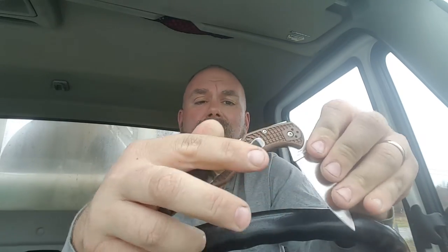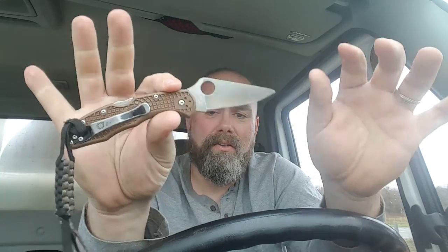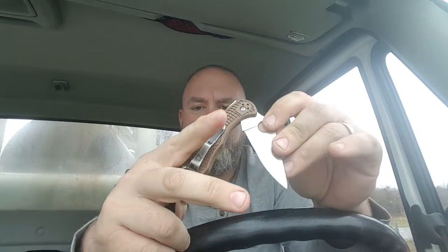I have a decent fixed blade in my pack over here, and a bigger folder in there just in case, but most days this Delica gets me through the day. It doesn't really turn heads where I work. As a lineman, the company actually issues this knife, so we can get away with carrying a lot of stuff.